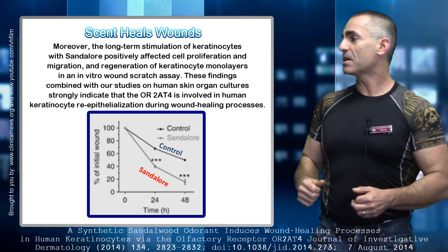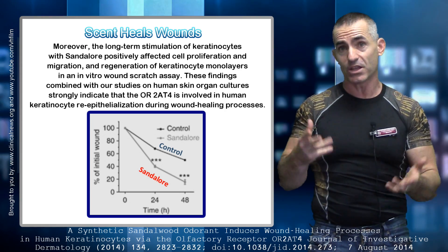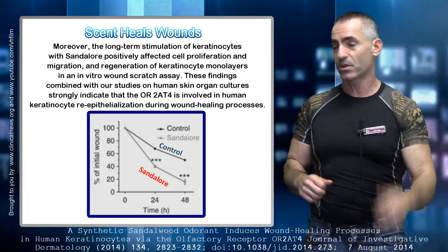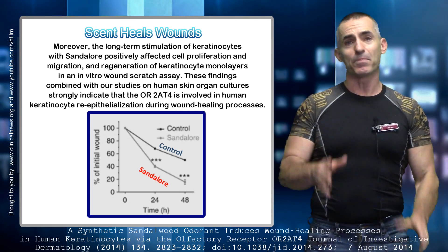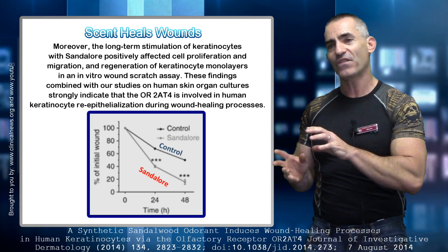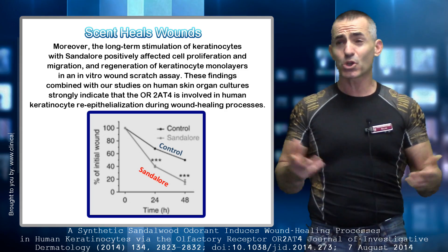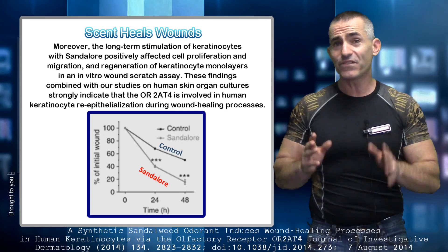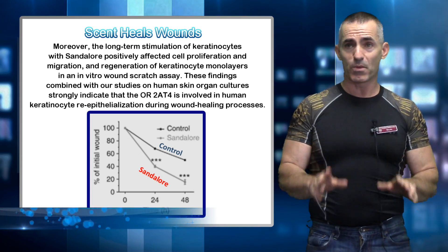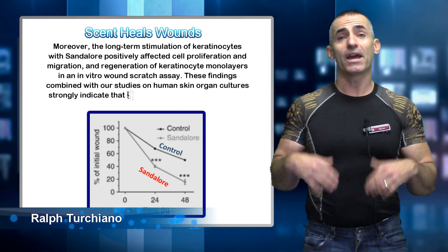The findings combined with studies on human skin organ culture strongly indicate that OR284 plays a role in human keratinocyte re-epithelialization during wound healing processes. Look at the acceleration of healing — a wound healing that much faster just from the smell of something. Imagine adding it to shampoos, colognes, soaps — for people who have a hard time healing. That's fascinating. They used the synthetics sandalore and abramanol; certain forms didn't work, and certain forms were actually harmful, but overall very positive results.